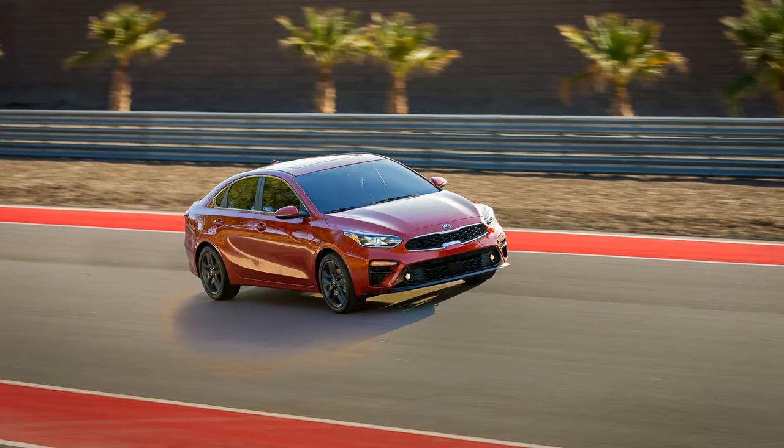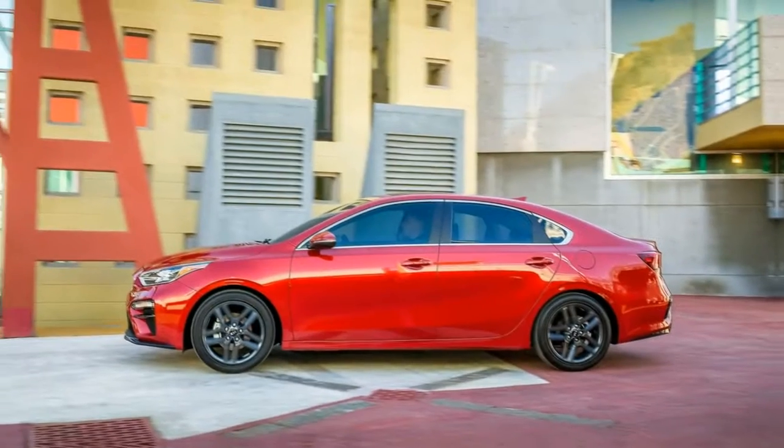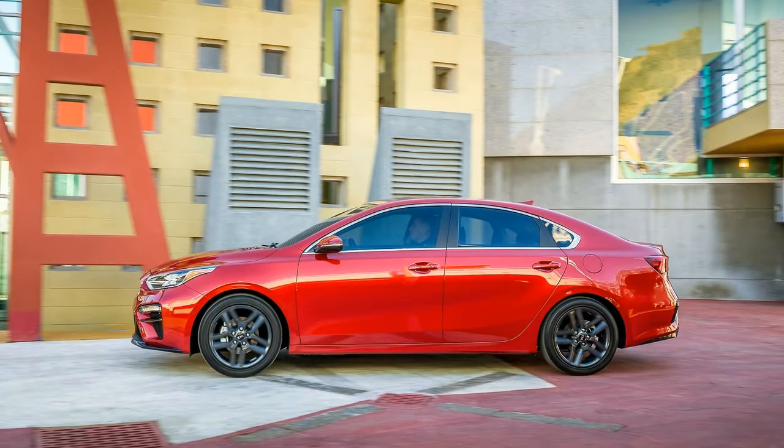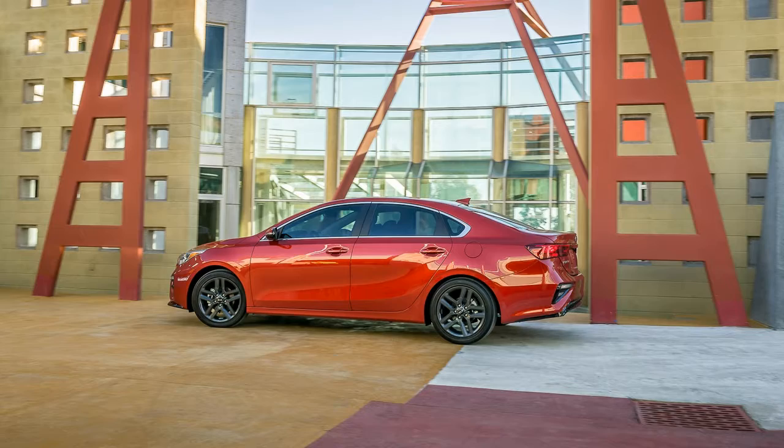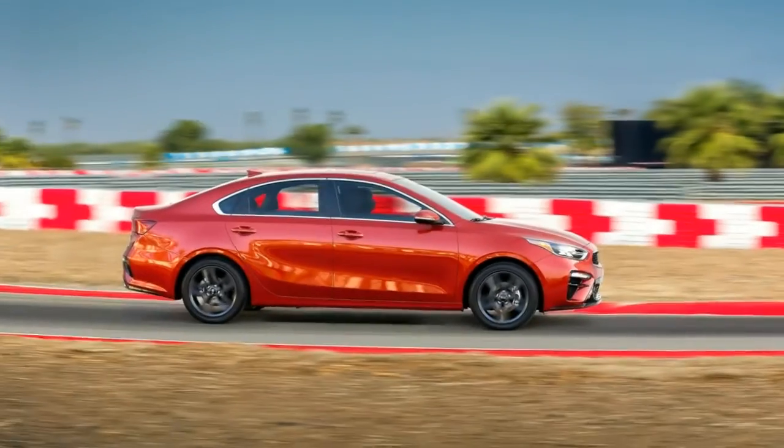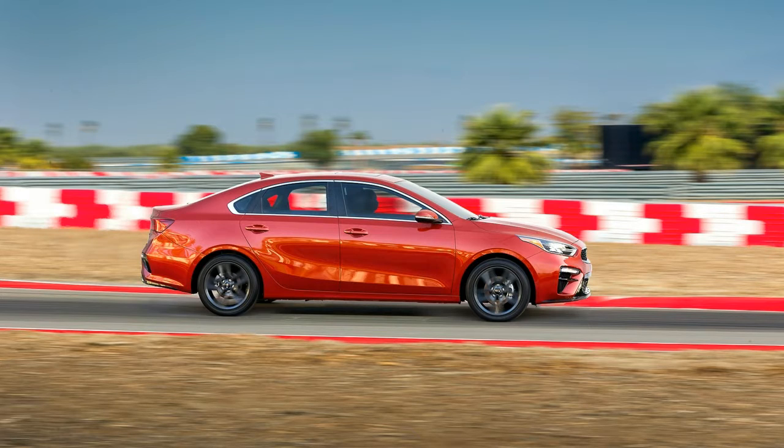The Forte's new look is an appealing upgrade, with more chiseled lines and cleaner detailing than before. Kia's tiger nose grille is prominently displayed up front, while the taillights feature a full-width LED accent light reminiscent of the Sportage crossover's rear styling.